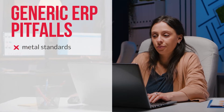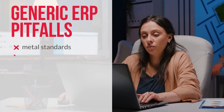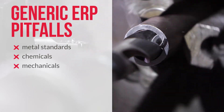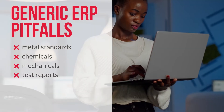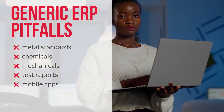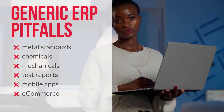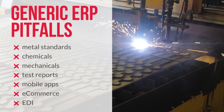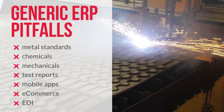Generic and generic-based ERP systems might work okay for some companies and industries, but they cannot handle the many nuances and complexities of the metal industry out of the box. Such systems can easily take years to implement and are almost guaranteed to push you over schedule and over budget with the many custom modifications you will require, some of which you may only discover later in the process.